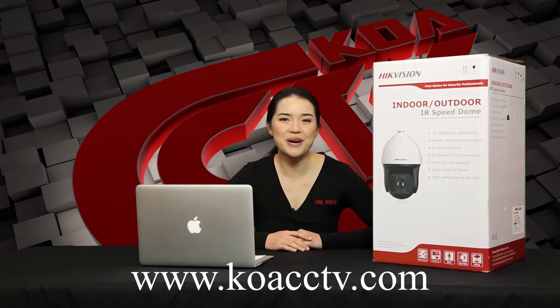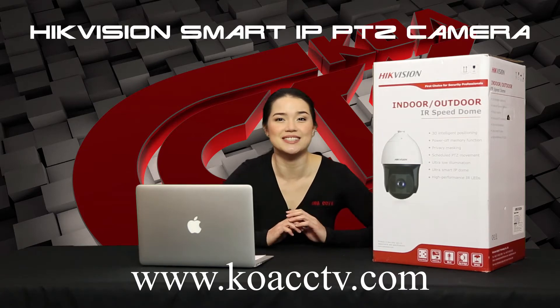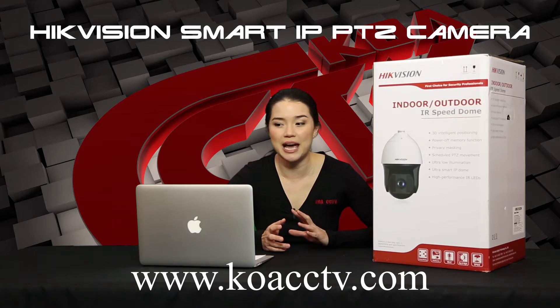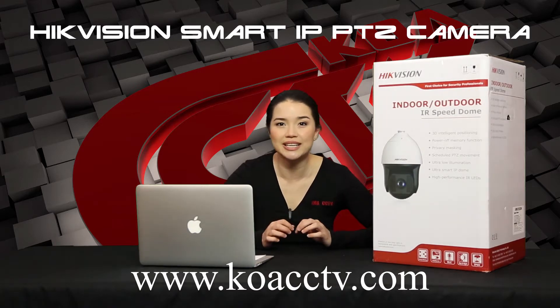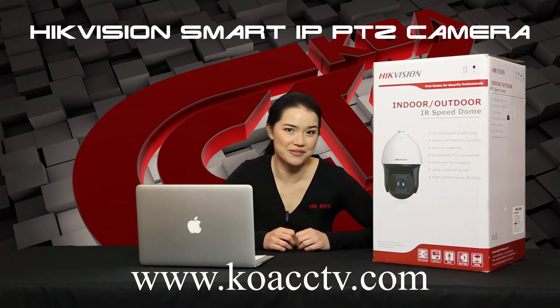Hello and welcome to KOA CCTV. With me here I have the Super Low Luxe Dark Fighter PTZ camera. HikeVision Dark Fighter cameras will allow you to see crystal-clear color and excellent image quality in super low-light environments.